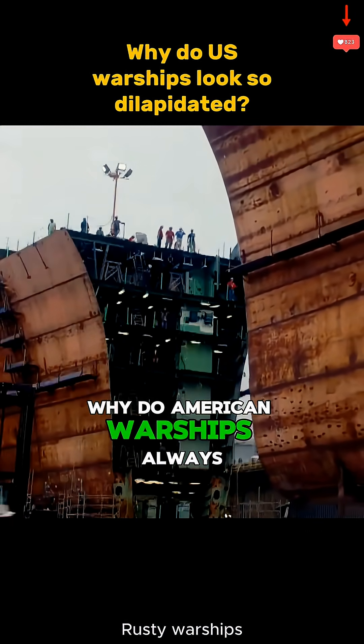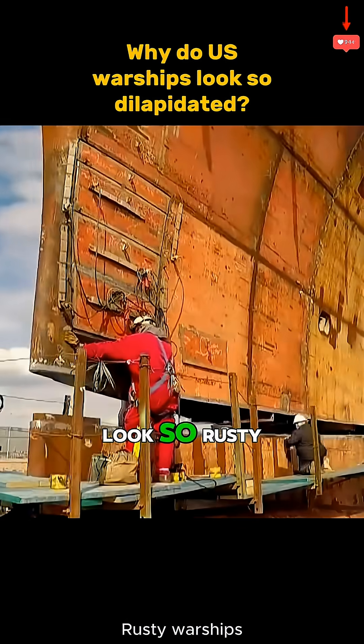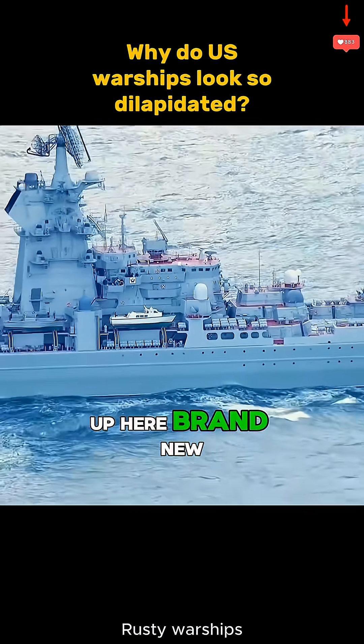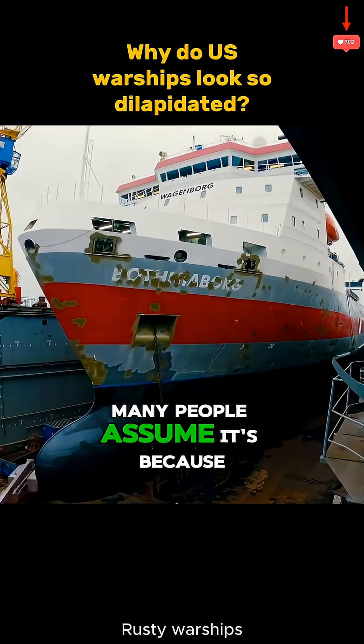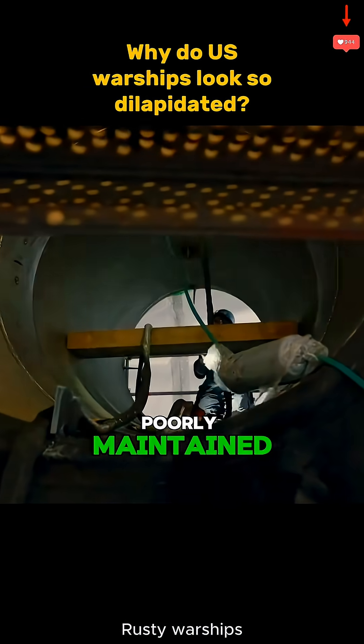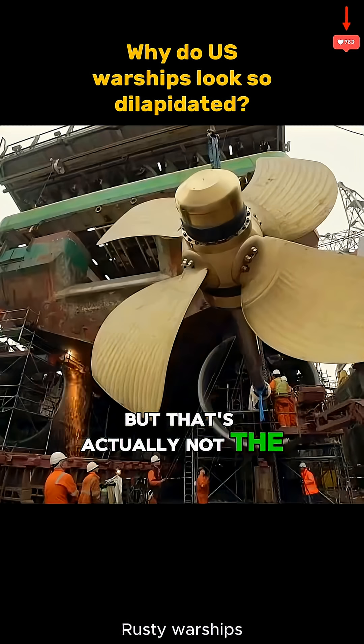Why do American warships always look so rusty while Russian and Chinese vessels appear brand new? Many people assume it's because U.S. ships are older and poorly maintained, but that's actually not the case.